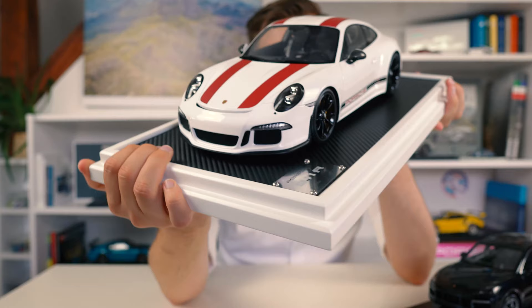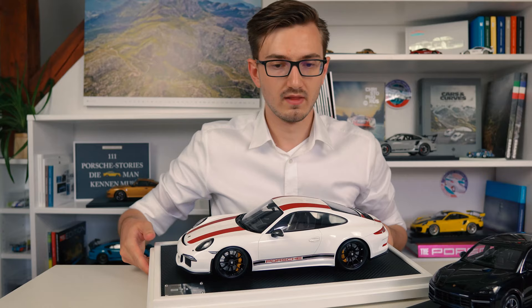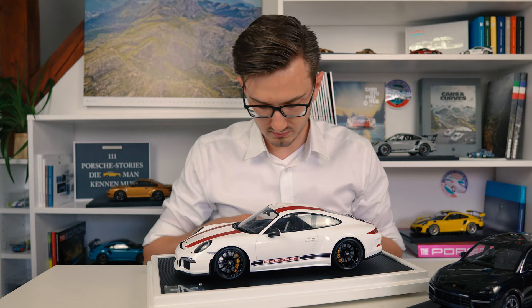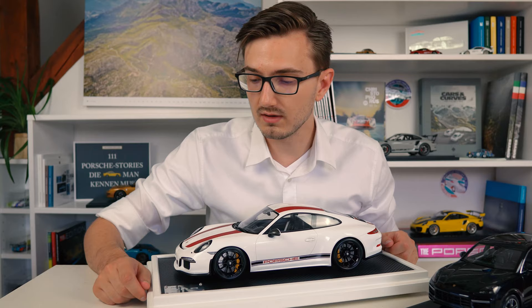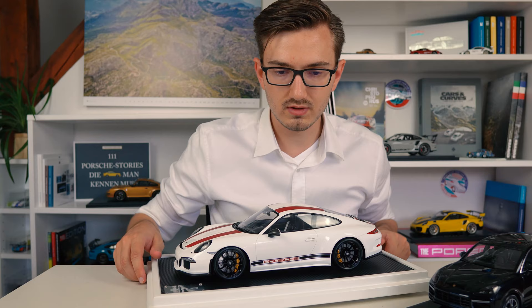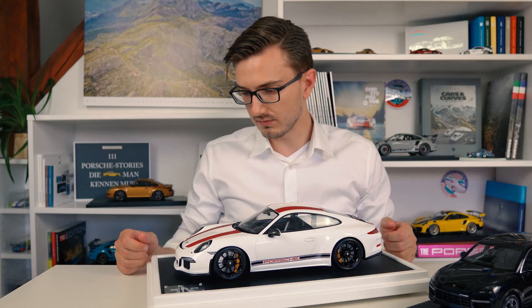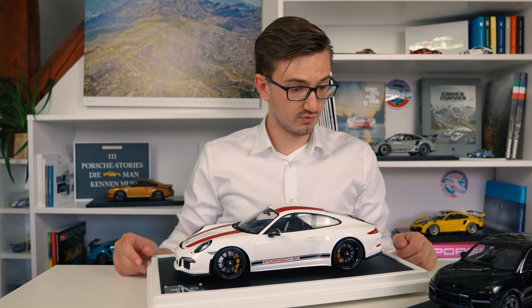I really like how they've done the plaque - this actually resembles carbon fiber. If you remember the 919 Hybrid Evo I reviewed, that one just had a black plaque, but this one looks way nicer. It has this carbon relief on a white plaque, and the limitation plaque is actually screwed on - or at least it looks like screws. Very nice with the 911R logo. Specification-wise it's pretty much standard: carbon mirrors, red stripes, Pepita interior. The only criticism is the wheels are only black - the standard spec had silver wheels, which I think would look a bit better.